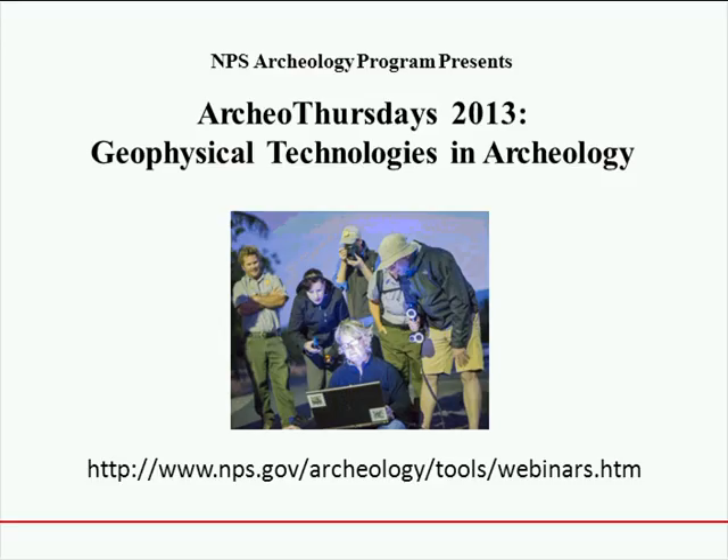Good afternoon, everyone. Hello and welcome to the NPS Archaeology Program Speaker Series for Fall 2013. My name is Karen Mudar and I'm a Senior Archaeologist in the Washington office. This is the third in a series about geophysical technologies and archaeology. It's very nice to have you all this afternoon, and it's a great lineup of speakers.